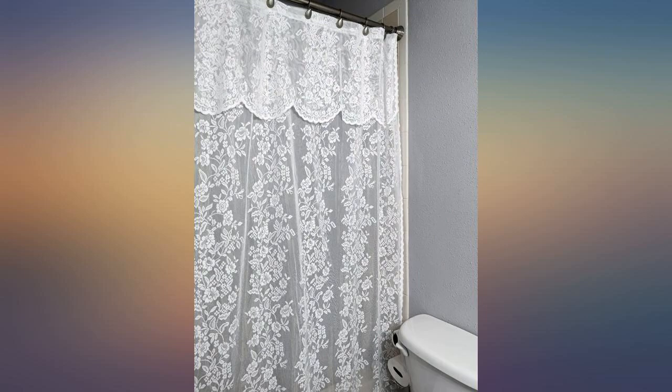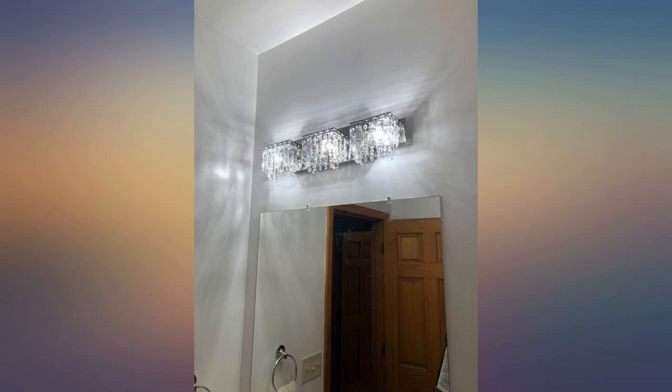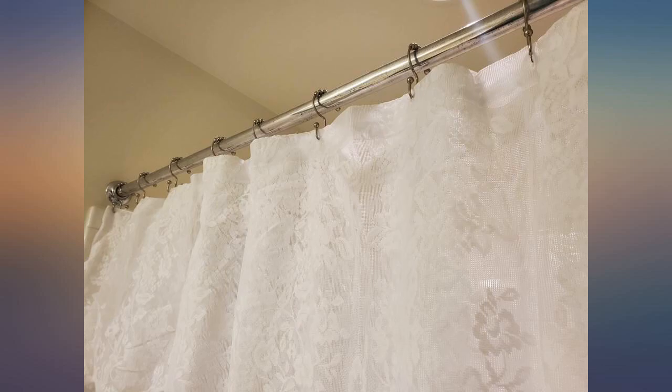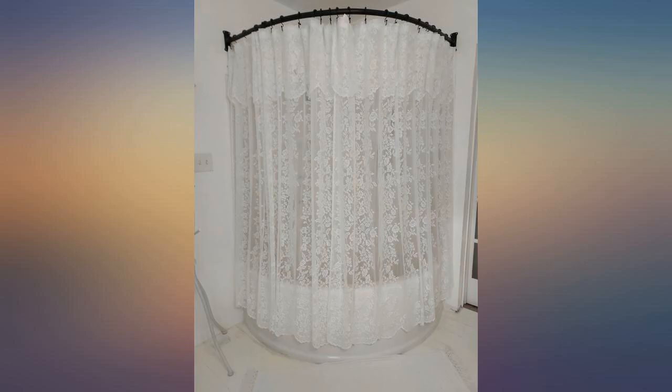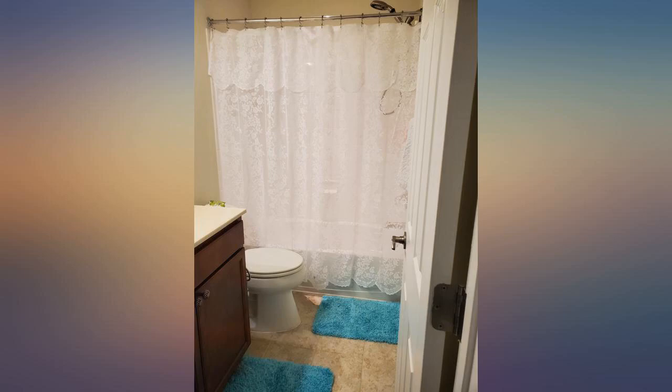This shower curtain is absolutely beautiful — delicate and vintage looking. I read other reviews and purchased a sheer liner. I also used curtain hooks that just make it look perfect. The curtain hooks I bought are called 2LB depot double shower curtain hooks rings,